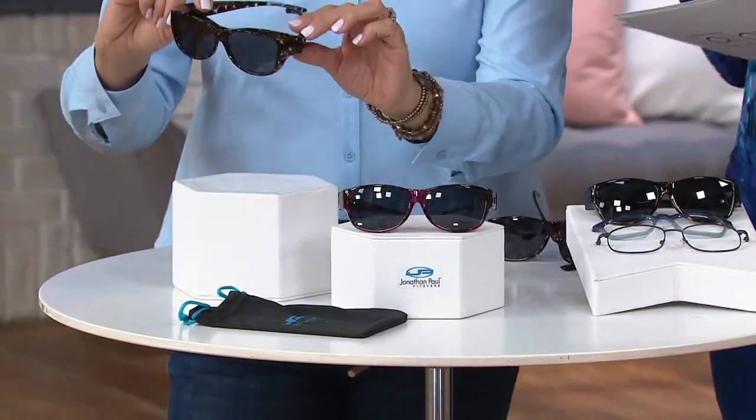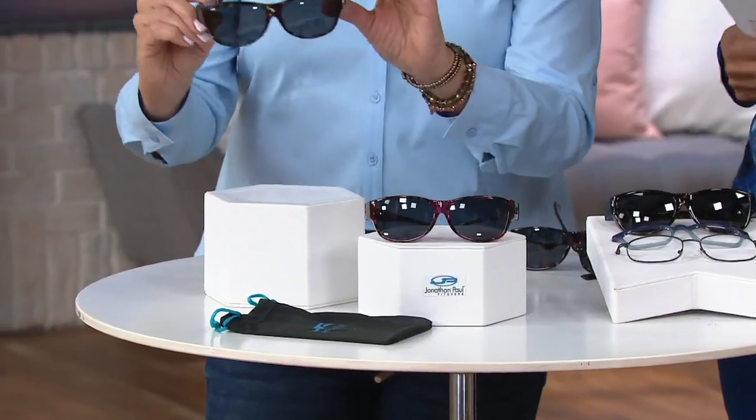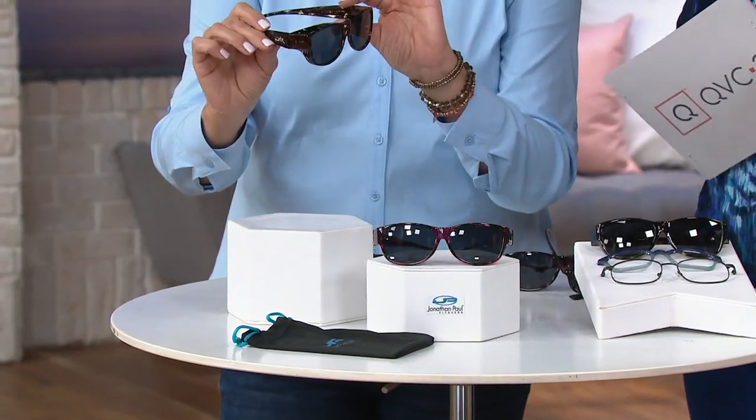First we have the tortoise — you can see they're beautifully designed and they have the little Jonathan Paul logo on the side. They are beautiful designer glasses.